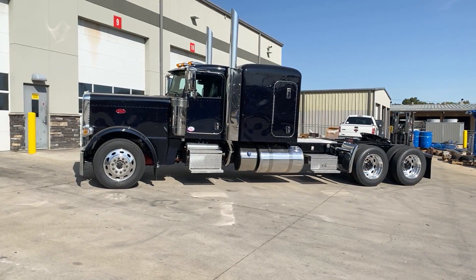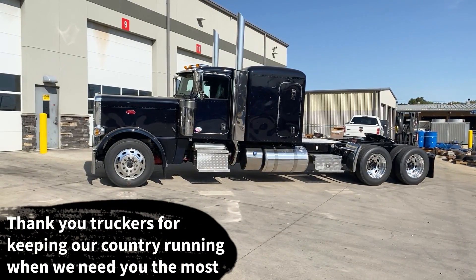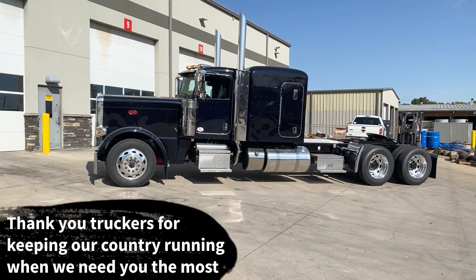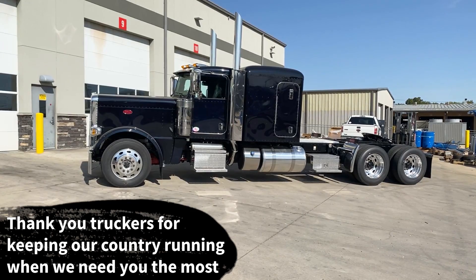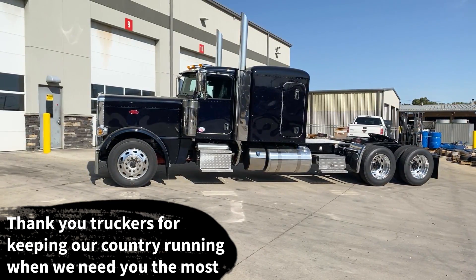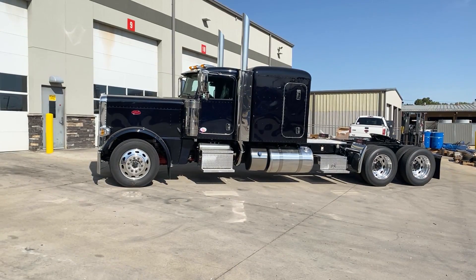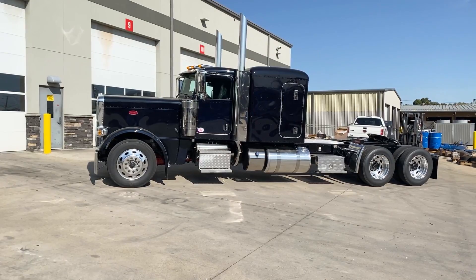I've got a great selection of 389s in stock, and at least another 20 389 78-inch sleepers that'll be here in October. We do have build spots available for the end of the year as well, in case you needed to make a purchase before the end of the year for tax reasons or if you just wanted to get a 2021 before the 2022 price increase.